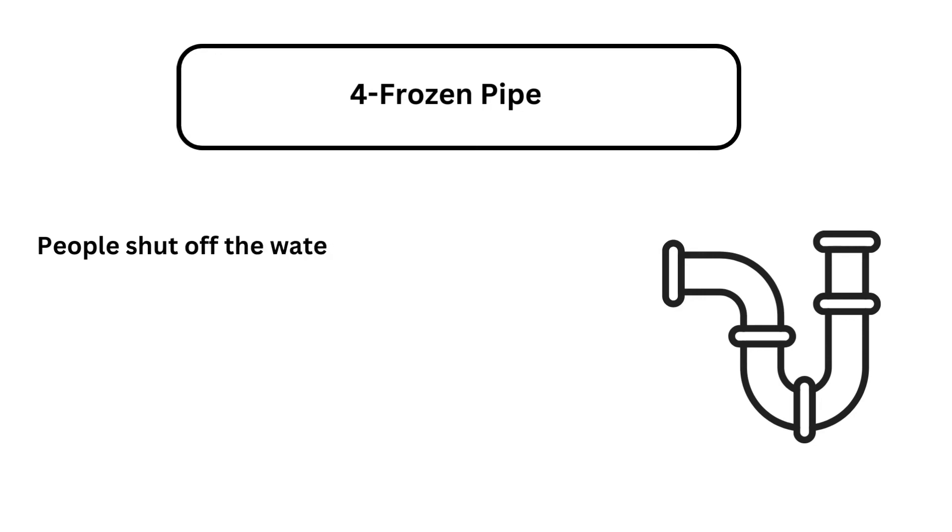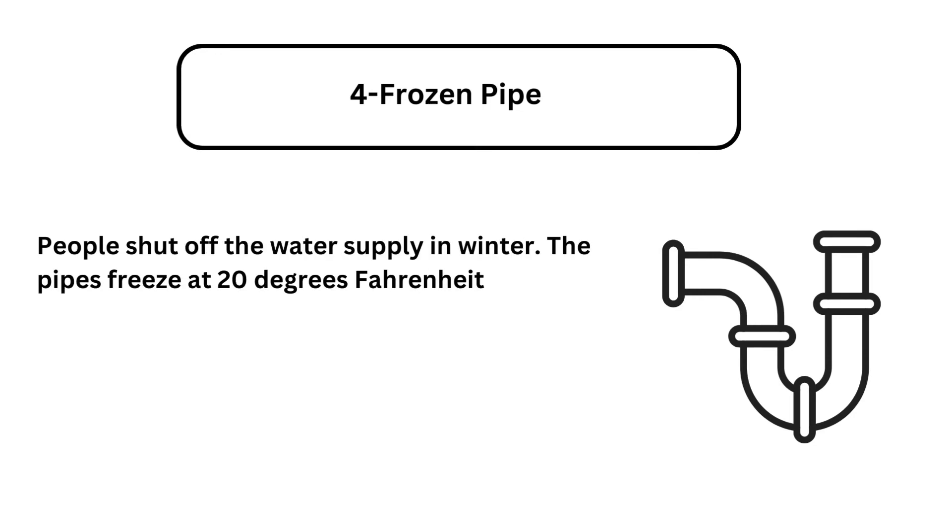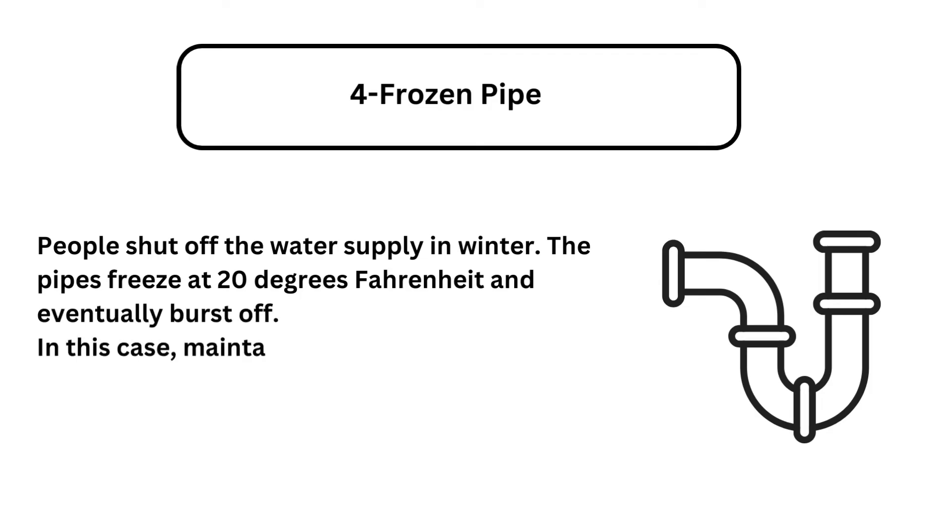Problem 4: Frozen pipe. People shut off the water supply in winter. The pipes freeze at 20 degrees Fahrenheit and eventually burst. In this case, maintain the temperature in the winter.